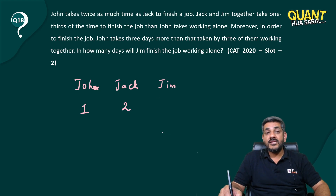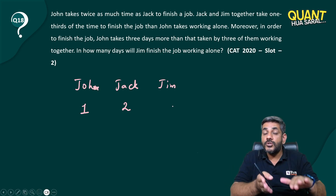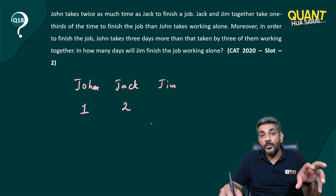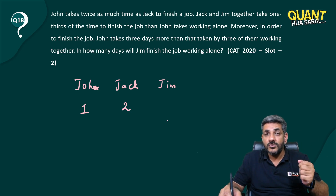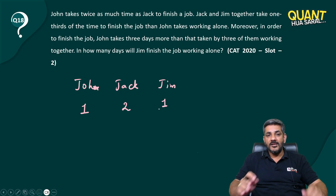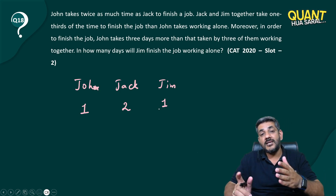Jack and Jim together take one third the time to finish the job that John takes working alone. That means John makes one third the units of Jack and Jim combined. So if John makes one unit, Jack and Jim must make three units total. Since Jack already makes two, Jim must be making one unit per day.